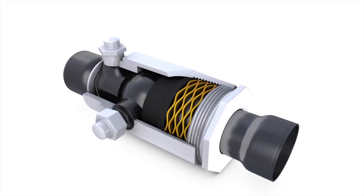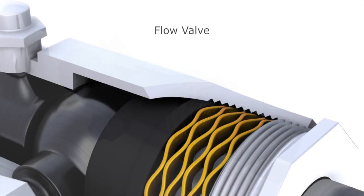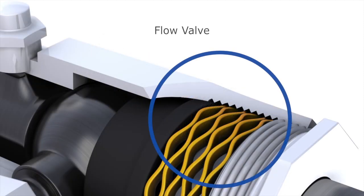As an example, these can be used in a flow valve. As fluid pressure increases, the crest-to-crest wave spring precisely controls the linear displacement of the piston, which positions the orifice for proper fluid flow.